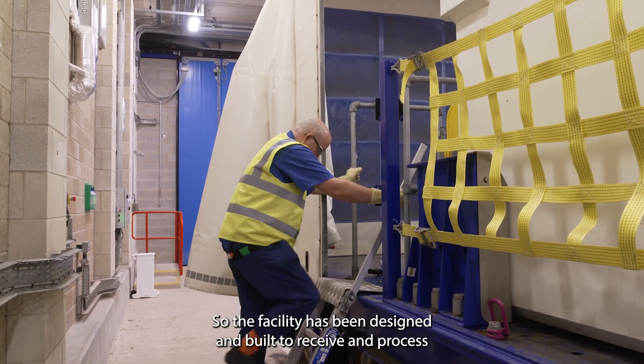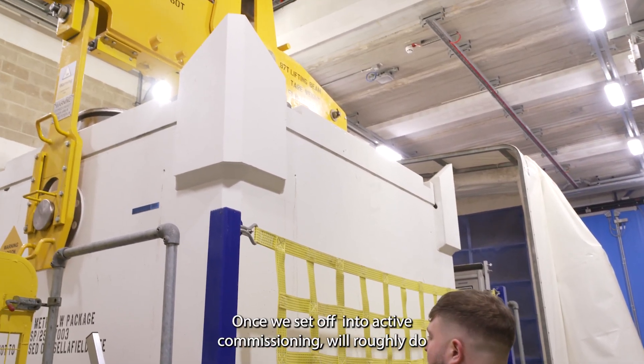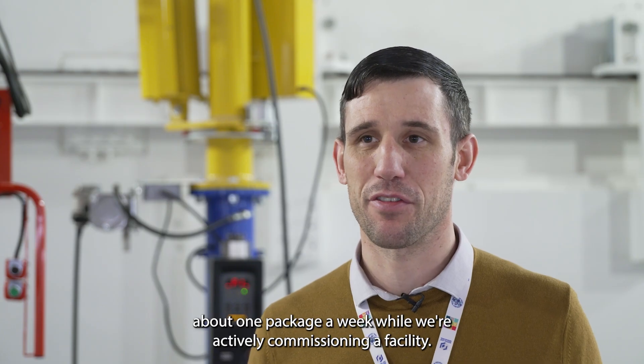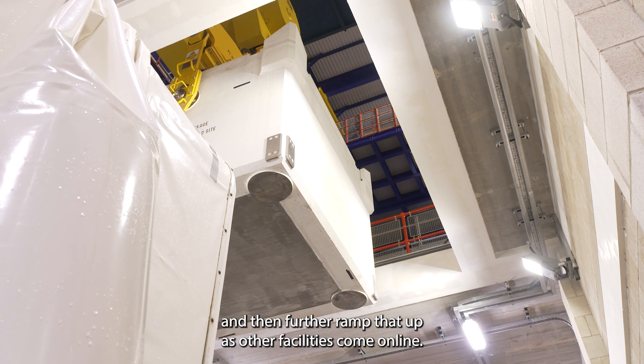The facility has been designed and built to receive and then process four packages of data to the store. Once we set off into active commissioning we'll roughly do around one package a week while we actively commission the facility, but over the next 12 months we'll ramp that up to one package a day and then further ramp that up as other facilities come online.